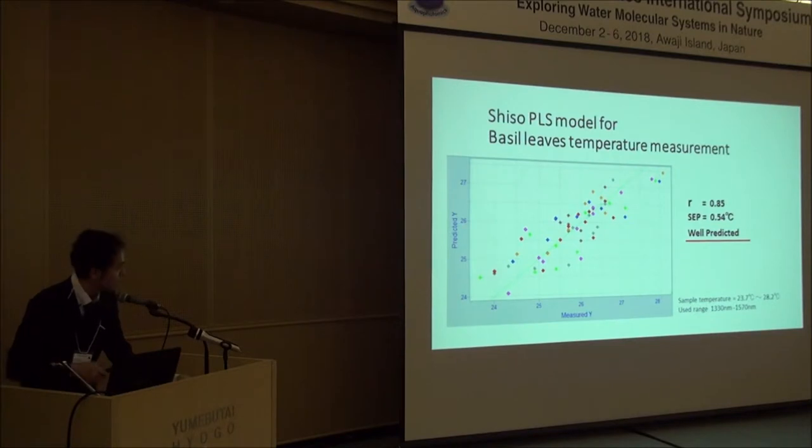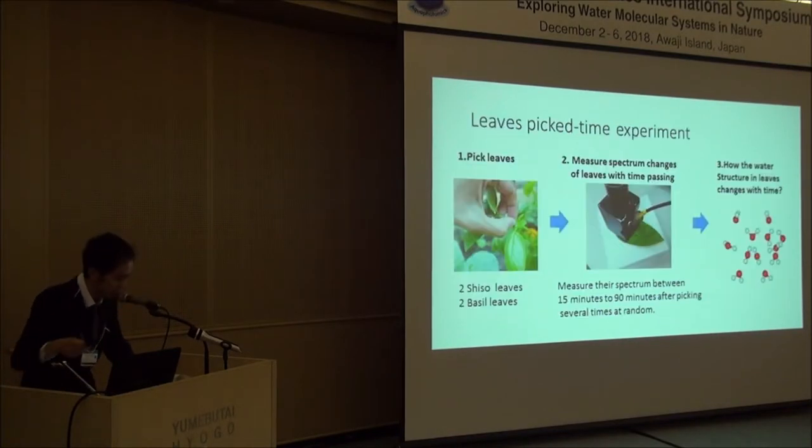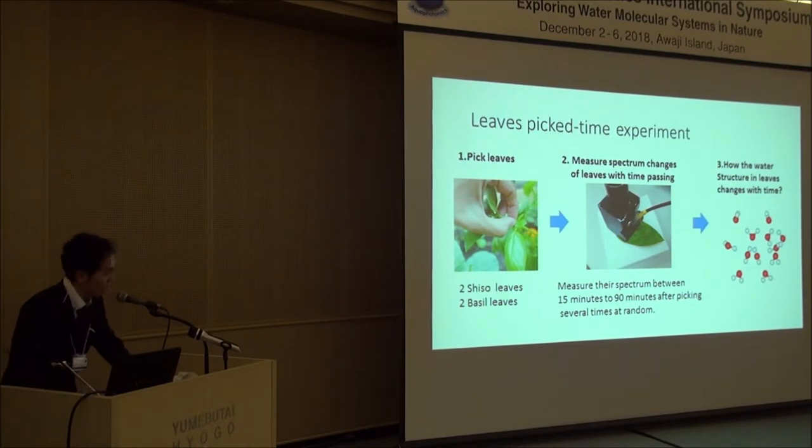The next experiment is what I call the peak time experiment. I pick shiso and basil leaves and measure their spectrum between 15 minutes to 90 minutes after they were picked, several times at random. I collected data over five days and analyzed them together.